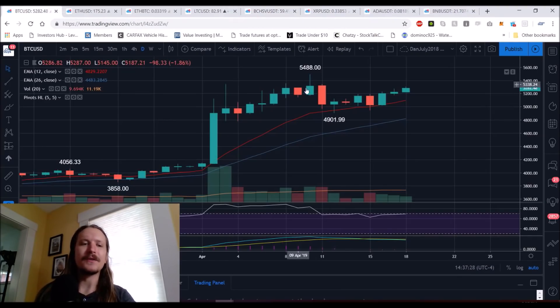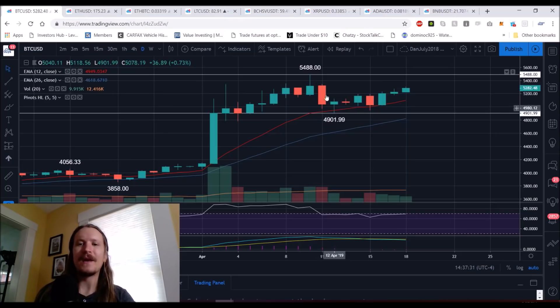Bitcoin — what we're looking at is two scenarios. Starting on the daily timeframe, we have our range: the high of the bull move and the low of the initial consolidation. The question is, are we going to see a bull break of $54,880 and get continuation, or are we going to reject and need to pull back and establish a new daily support level?